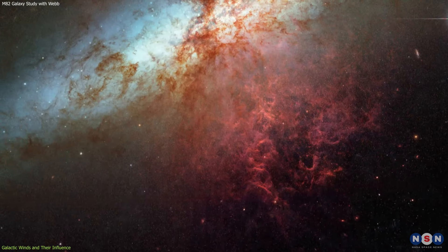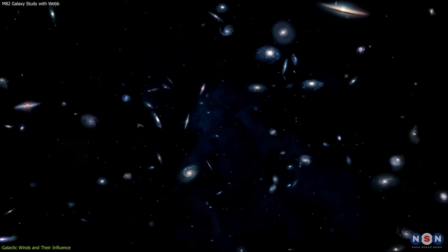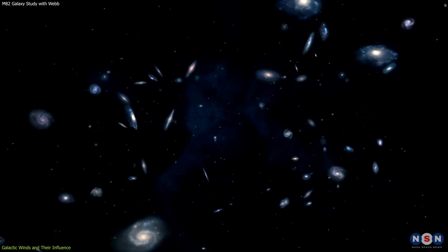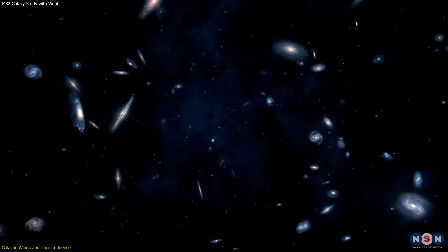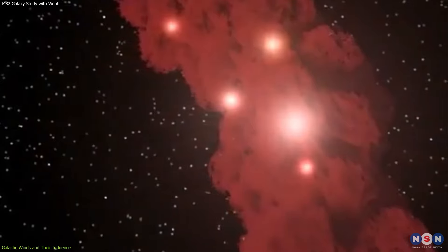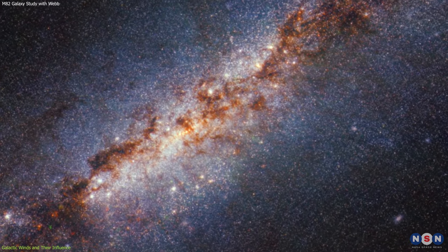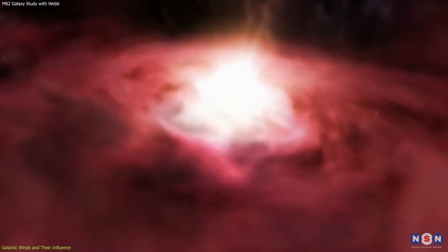By studying how M82's galactic winds interact with the surrounding environment, astronomers can gain insights into the processes that shape galaxies and drive cosmic evolution. In the next section, we'll explore the mysteries of star formation revealed by the James Webb Space Telescope's observations of M82, and what they teach us about the birth of stars in extreme conditions.